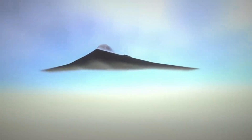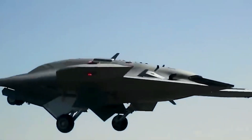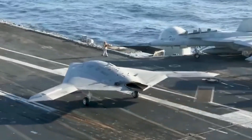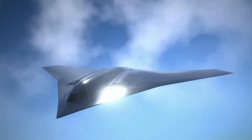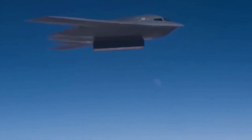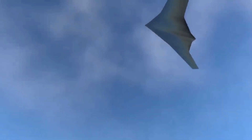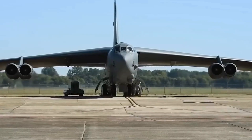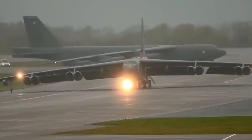These drones can scout ahead, gather intelligence, and even perform the dirty work in high-risk missions. Imagine the F-24 orchestrating a group of drones to take on enemy targets, all while the pilot focuses on mission-critical objectives. This loyal wingman concept is designed to reduce the risks to human life while still maintaining the upper hand in combat.